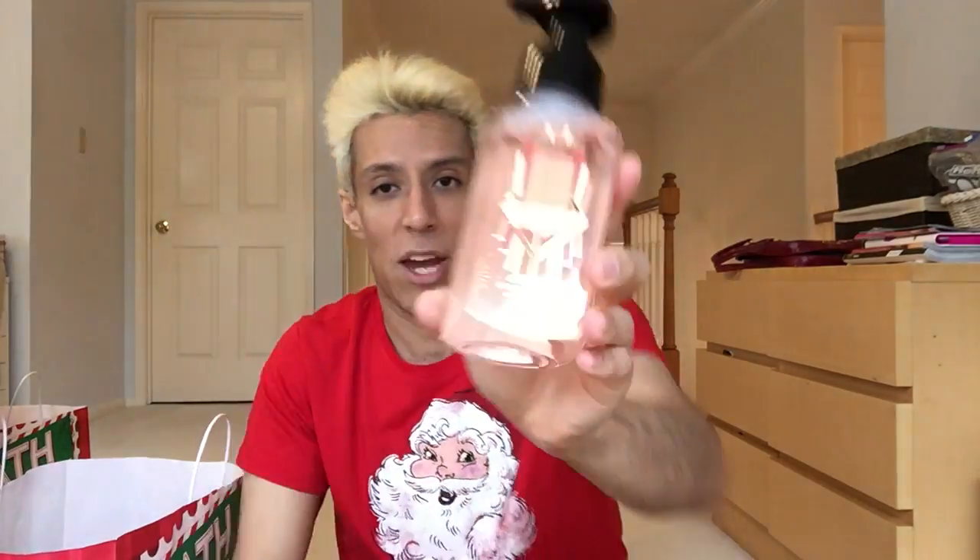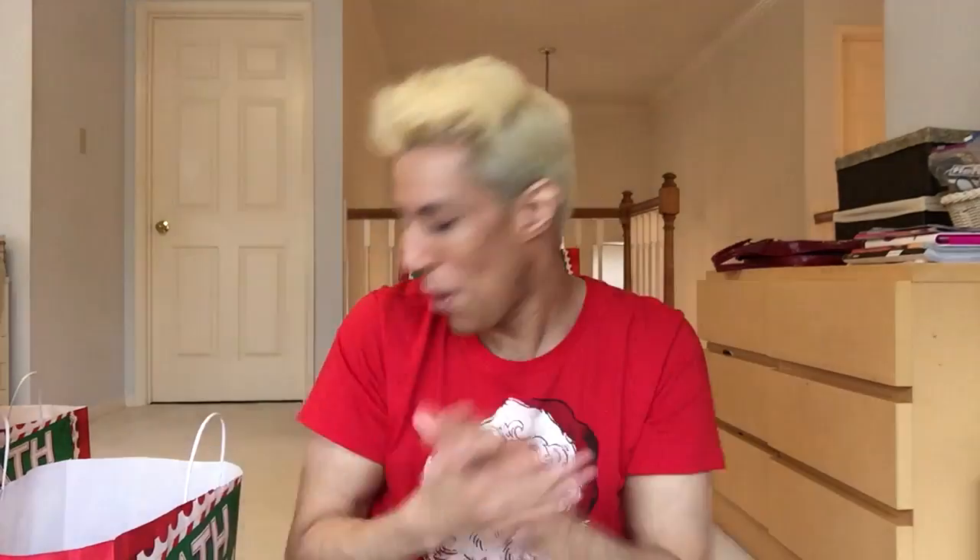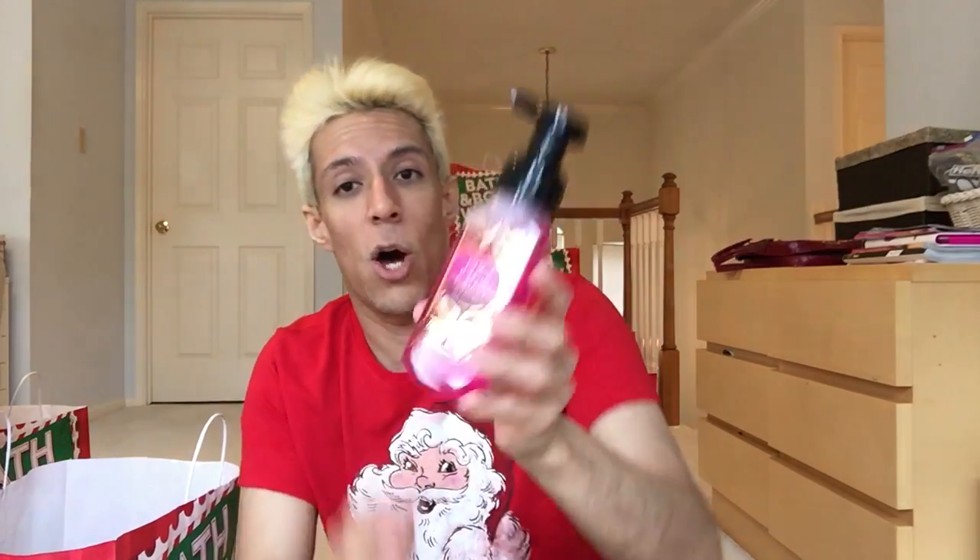Peach Bellini — cute packaging from the Roaring 2020s collection. Keynotes are juicy peach, white apricot, and fresh mango. I love Peach Bellini — it smells exactly like a peach bellini or a peach daiquiri, 100%. So pretty on your sink. I like the name Roaring 2020s though this year has been kind of crazy.